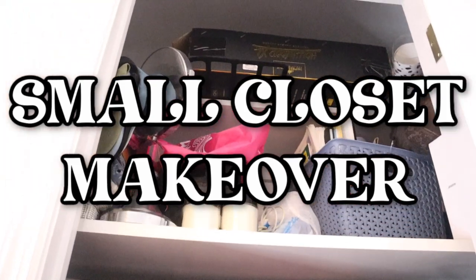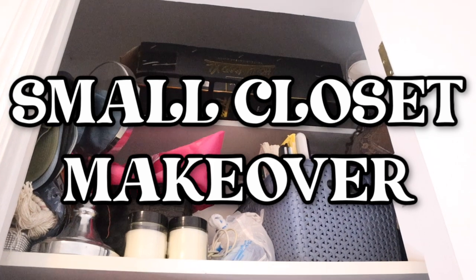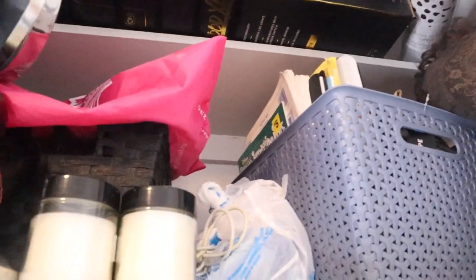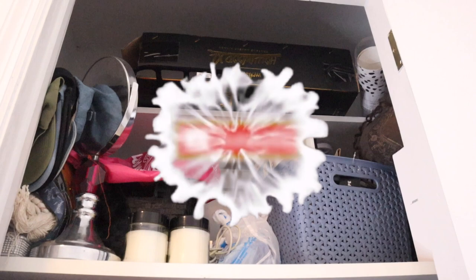This is basically my closet now. At the top is literally just a bunch of miscellaneous junk — I don't even know what it is. A bunch of wasted space, honestly: hats, boxes, wigs, candles — stuff that I don't even touch up there. So I definitely need to take that and make it functional.